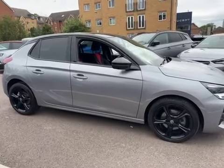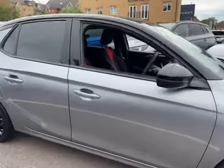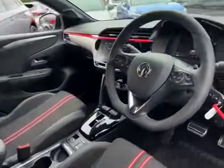Enquire now and arrange a test drive via phone, live chat, or online at advancedvoxel.co.uk.